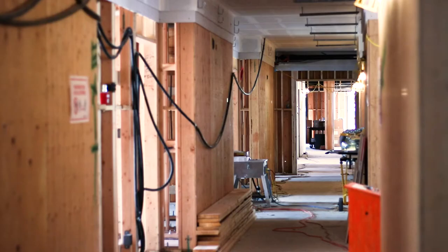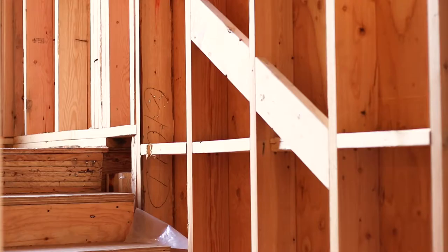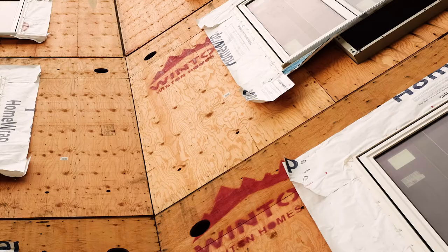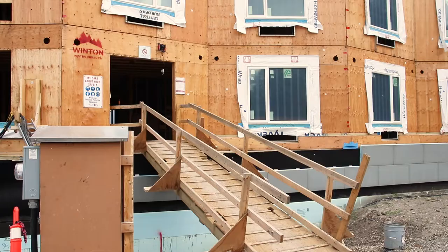Wood, structurally speaking, is the most important component for this building, and it was conceived that way. It showcases different aspects of wood building, all from local companies, which is also helping the city and its economy — so that was all thought of when the building was being designed.